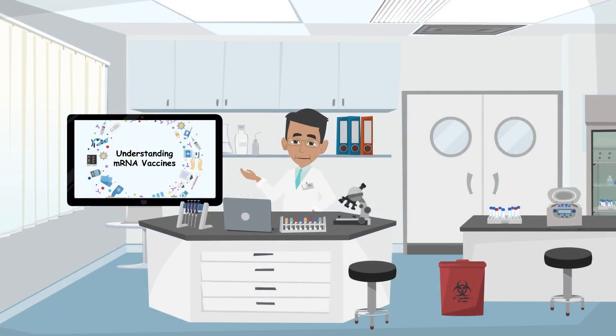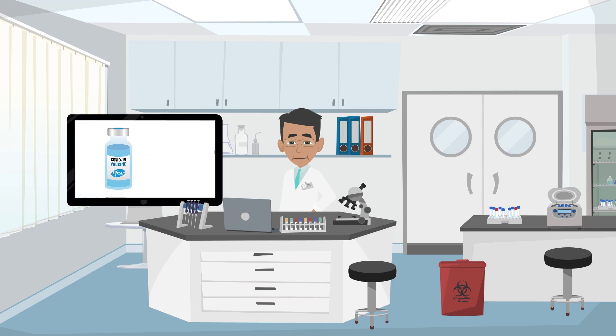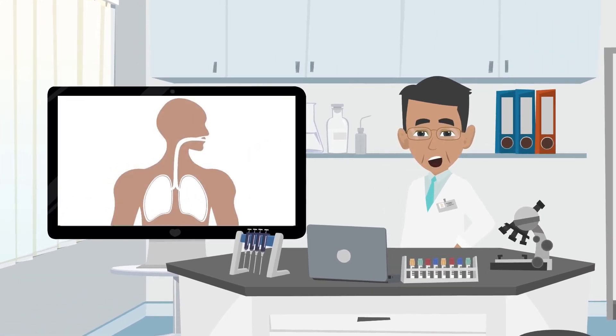Hello and welcome to this video about how mRNA vaccines such as Pfizer and Moderna work to prevent illness and death from COVID-19.